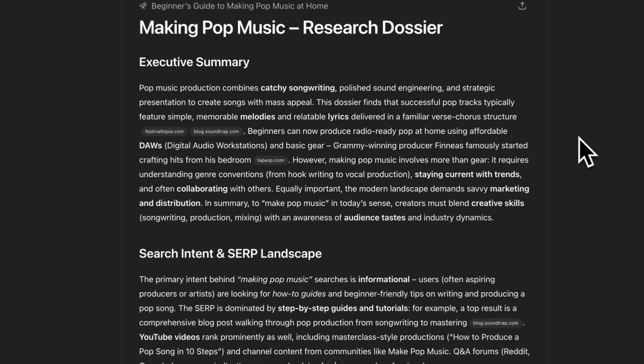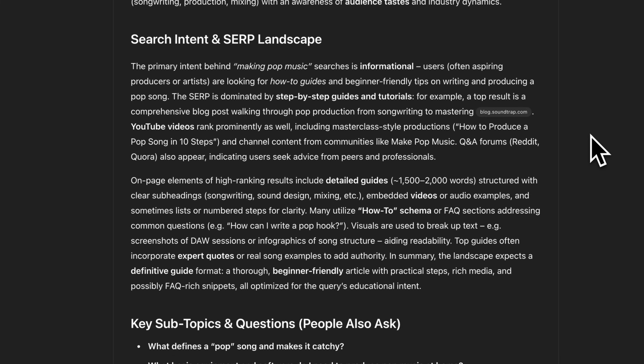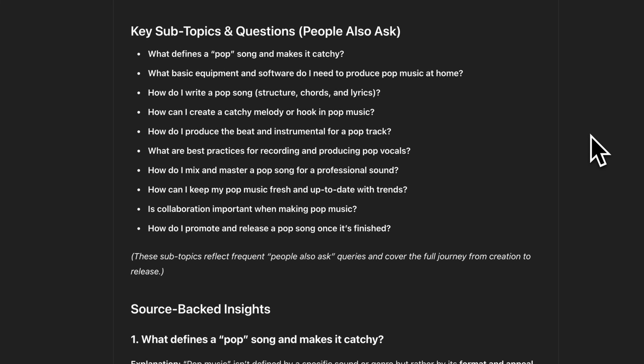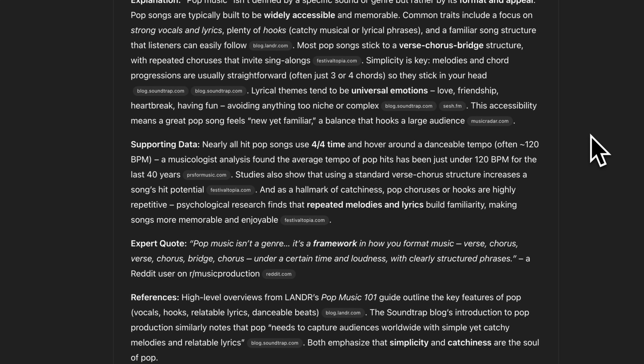I'm rarely blown away by AI anymore, but ChatGPT's deep research never fails to impress me. It returns a comprehensive search intent and SERP analysis, all the keyword topics to cover, unique angles and perspectives, target keyword ideas, and even a suggested blog outline. But here's where the real magic happens — this is the workflow that's completely transformed how I create content.